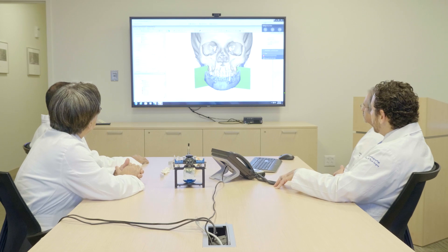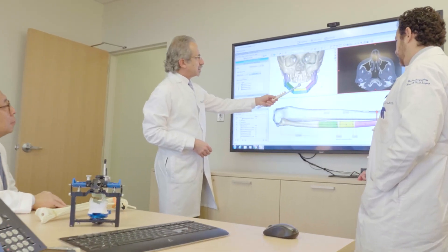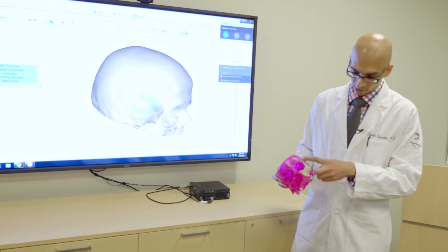We have the reconstructive surgeons, the surgeons who are removing the cancer, our swallowing therapists, our nutritionists, our social workers — and we really try to hone in on each individual patient's needs before, during, and after their treatment. Six or seven physicians all talking about their experiences and saying, 'I think this is the best way to approach this cancer,' and we do that with everybody.